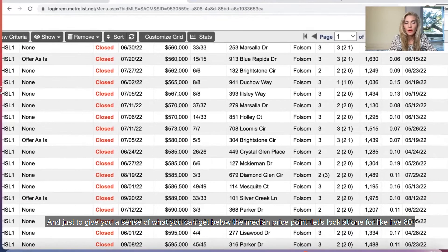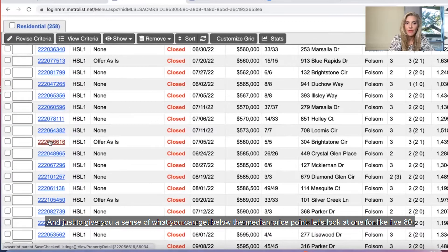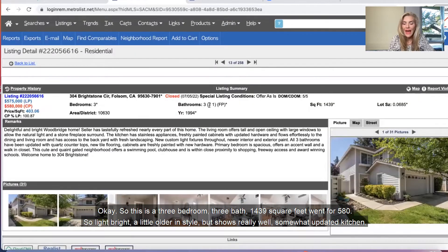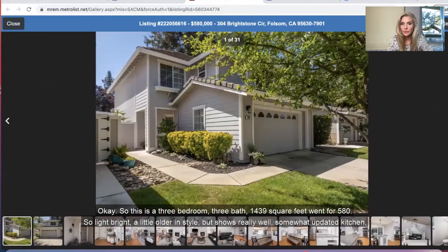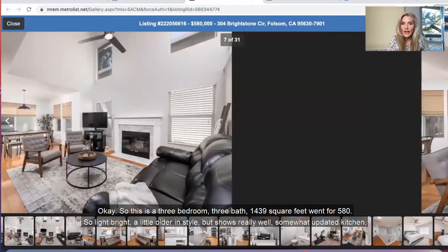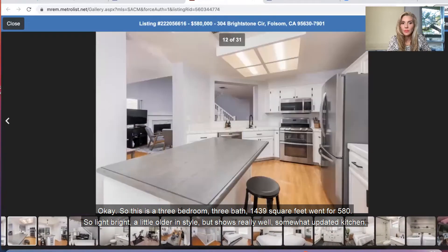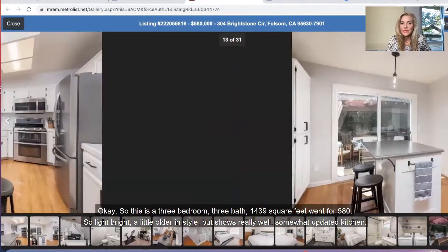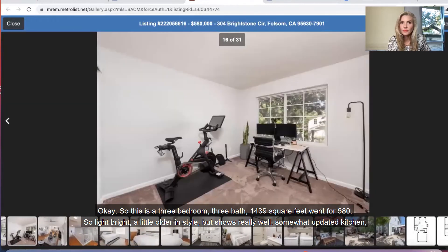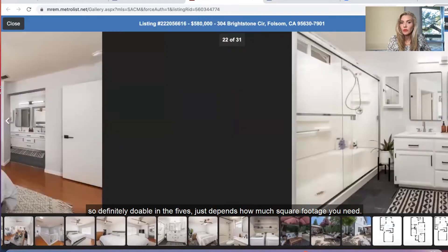Let's look at what you can get in these varying price points. You can get a home in the $500s, but that price point is very rare — there's only one — so you're looking more above $550,000. To give you a sense of what you can get below the median price point, let's look at one for around $580,000. This is a three bedroom, three bath, 1,439 square feet — went for $580,000. Light, bright, a little older in style but shows really well, with a somewhat updated kitchen.